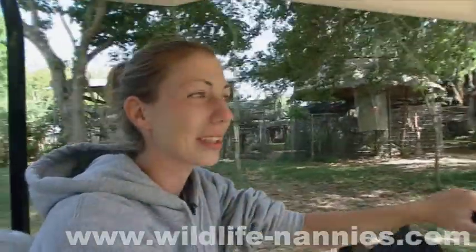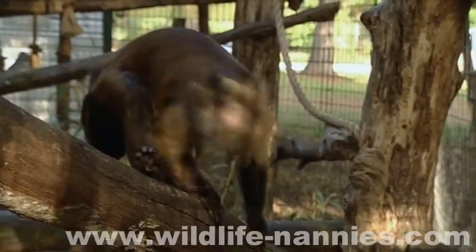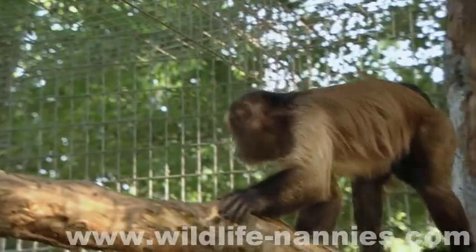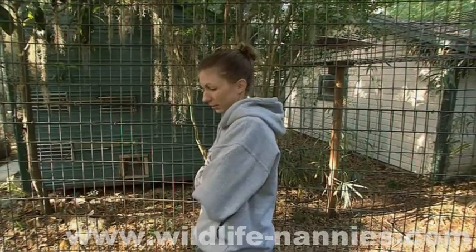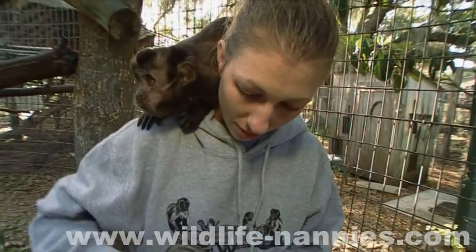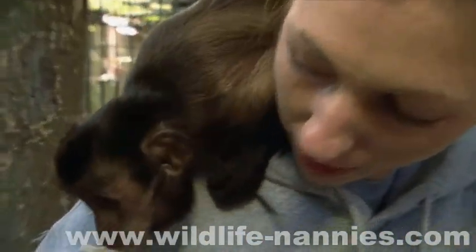They come here because they're expats — either surrendered or confiscated, or they're lab research animals. Because of the diabetes, Ashley checks Tessa's blood sugar regularly, and her big task today is trying to get the little monkey used to life amongst her own kind.